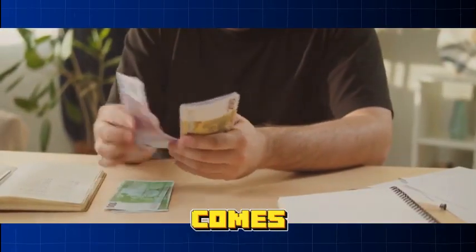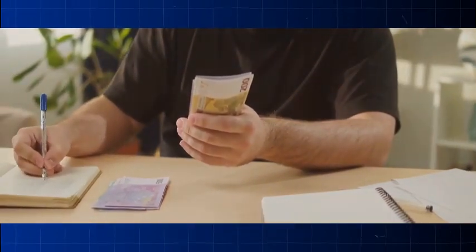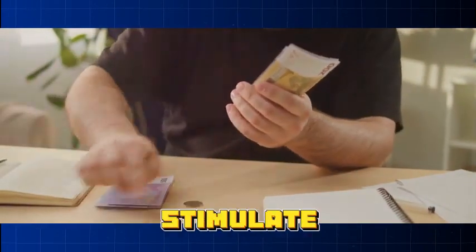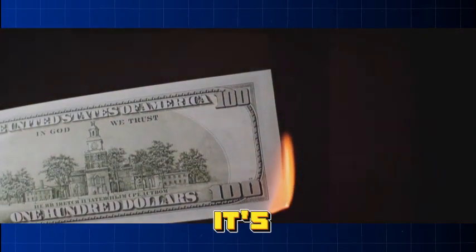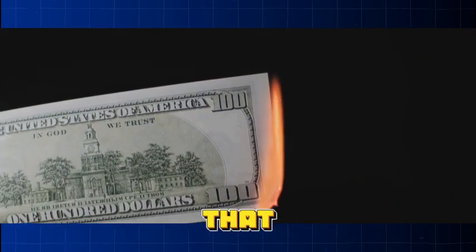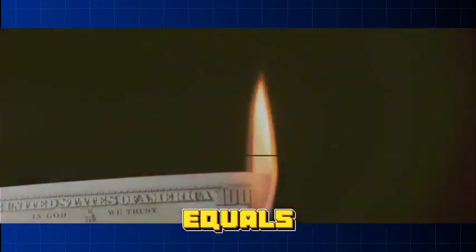When it comes to printing money, it's not as simple as it seems. We need to strike a balance — enough money to stimulate the economy, but not so much that it causes inflation. It's a delicate dance that requires careful management. In short, too much money chasing too few goods equals inflation.